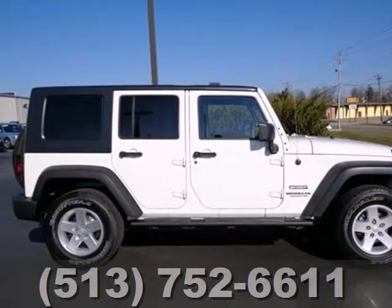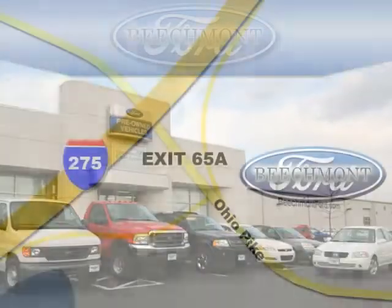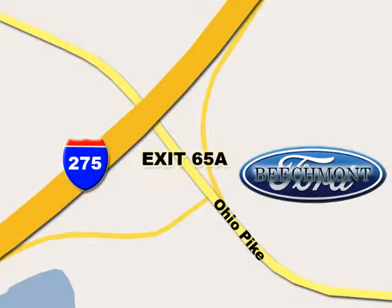Take it for a test drive today. Beachmont Ford — we're a friend in the community. Stop in today. We're easy to find off I-275 and exit 65A Beachmont Avenue.